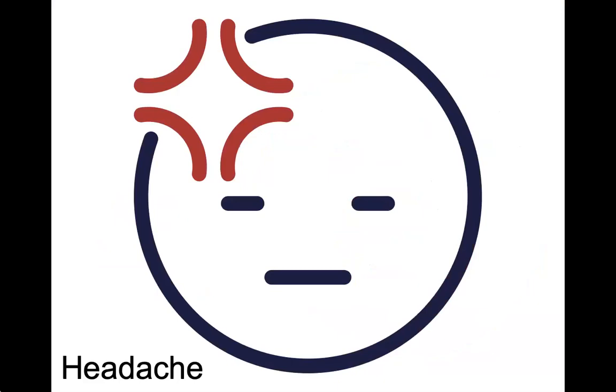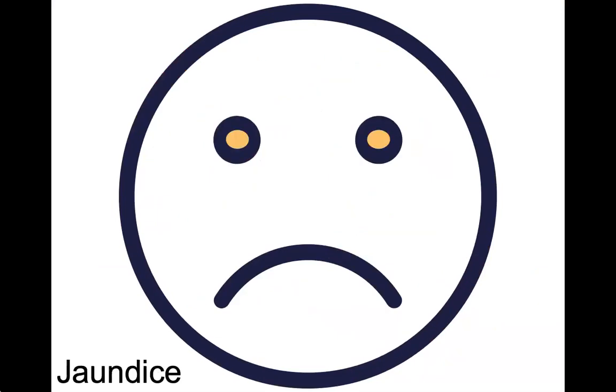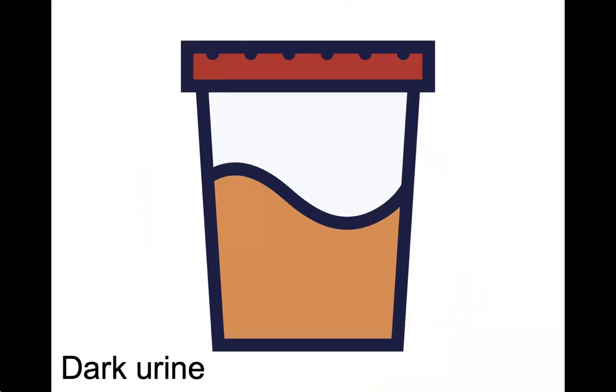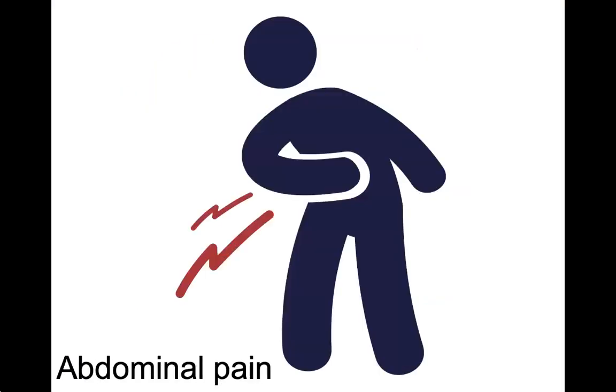Symptoms of hepatitis A include headache, fever, jaundice which is the yellowing of skin and eyes, fatigue, dark colored urine, light or clay colored stools, sometimes diarrhea, weight loss, and abdominal pain.